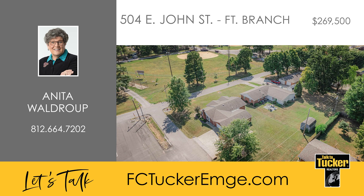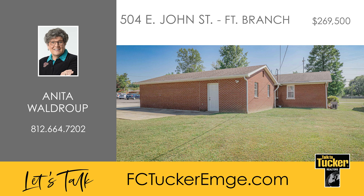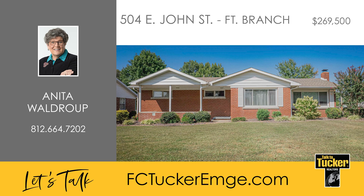This home is being sold as is but has been pre-inspected by National Inspection with repairs handled by Upright Construction, a superior home warranty for the first year and an appliance allowance of $2,200 for the refrigerator and range of your choice. Talk to Anita Waldrop at 812-664-7202.